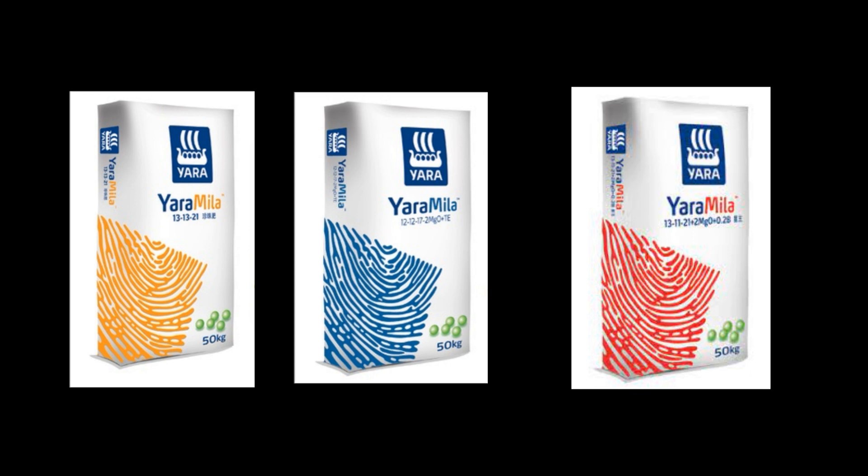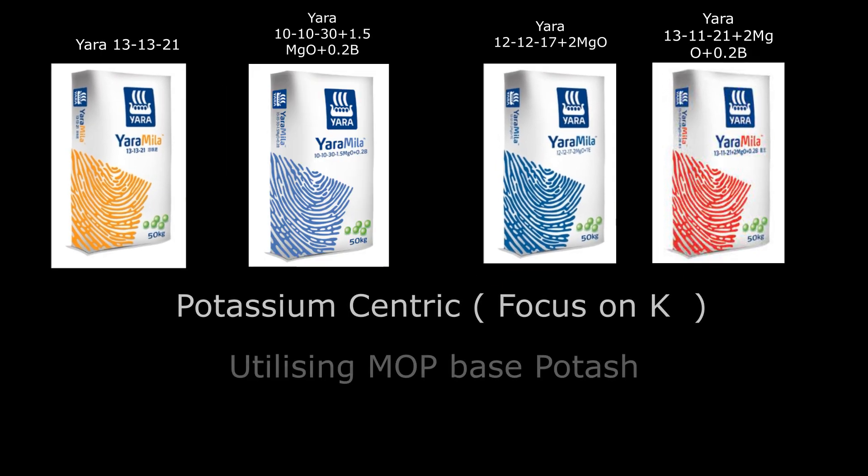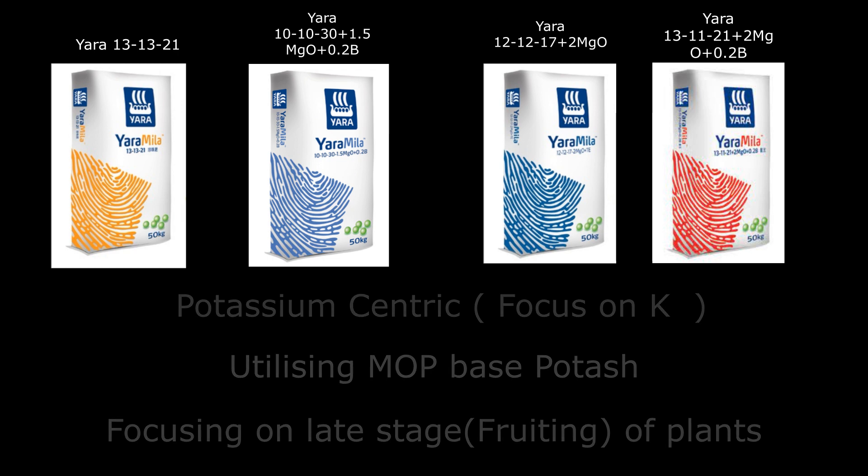The similarities between these four fertilizers are as follows. First, they are all potassium chloride centric. All four utilize full MOP, or muriate of potash, and focus on the late phase of the plant, which is the fruiting stage.